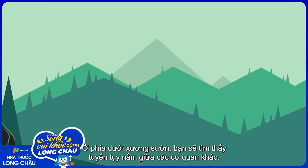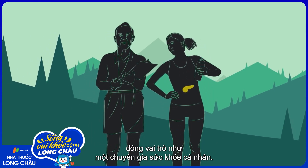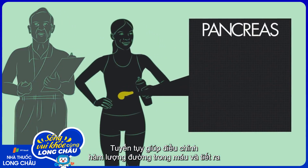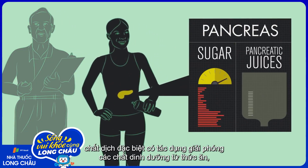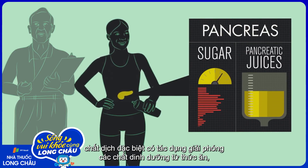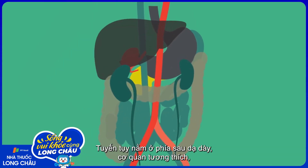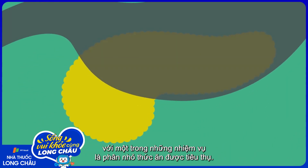Beneath your ribs, you'll find, among other things, the pancreas, an organ that works a lot like a personal health coach. This organ controls your sugar levels and produces a special juice that releases the nutrients from your food to help keep you in the best possible shape. The pancreas sits just behind your stomach, an appropriate home, as one of its jobs is to break down the food you eat.